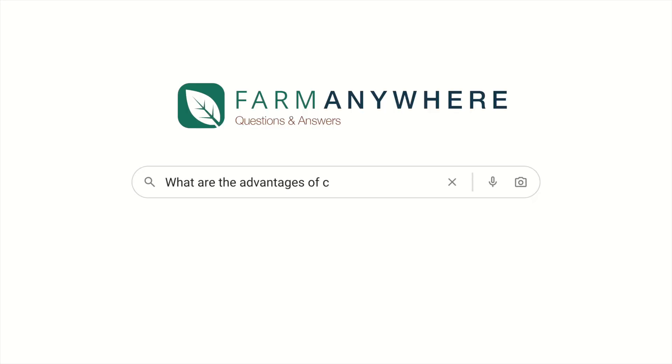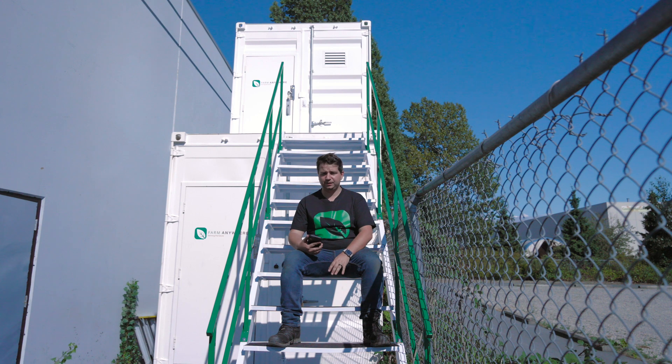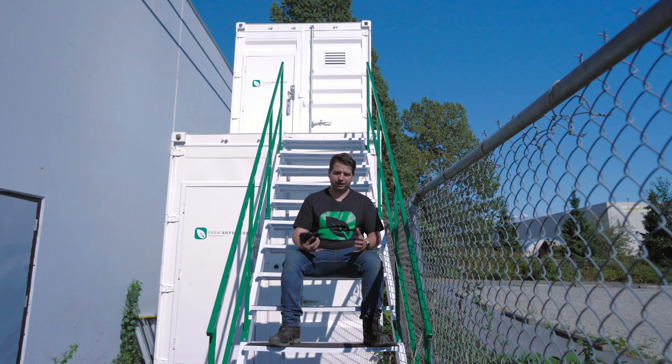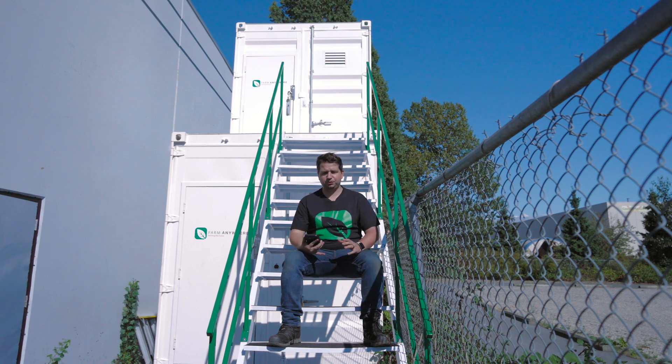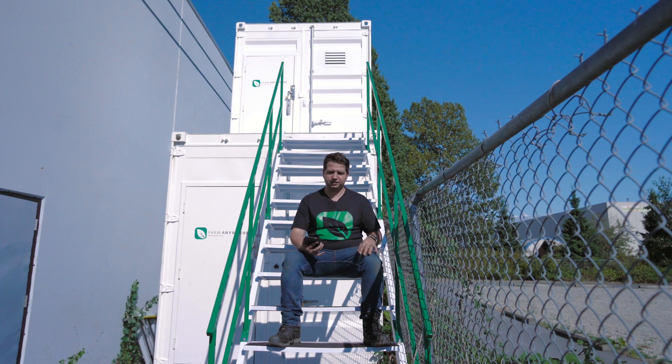The next question is: what are the advantages of container farming over traditional farming? If we're talking about traditional agricultural farming, traditional agriculture is always more prone to pests and more prone to the weather outside. Like today it's windy and sunny, but yesterday was rainy, so you always have to constantly adjust to that.